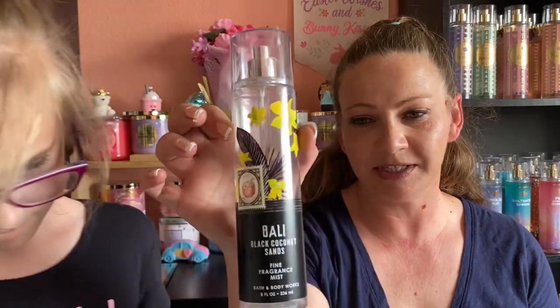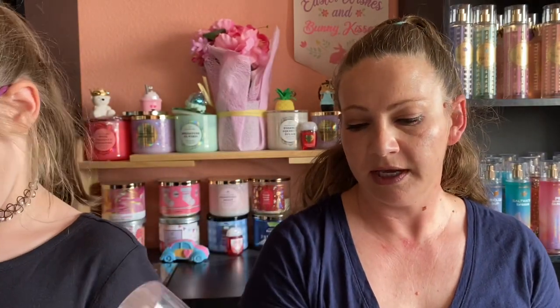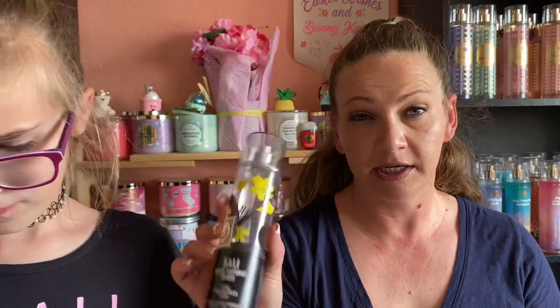This is the Bali Black Coconut Sands Fine Fragrance Mist. I'd already finished the rest of the set a few months ago and this one was nearly empty, so I used it as a room spray. I can still faintly smell it. I'm probably going to keep the bottle because I really like the artwork, and in case the scent comes back.